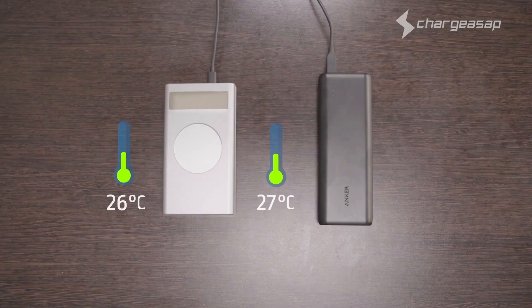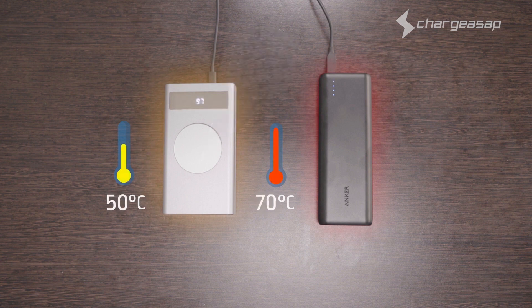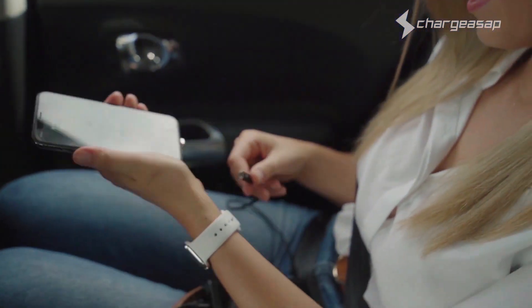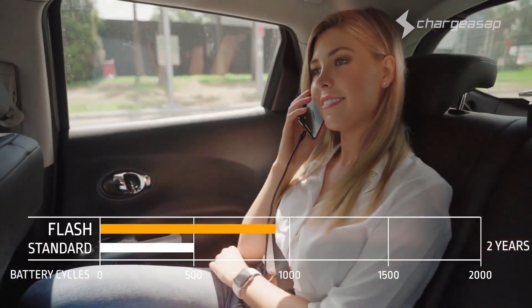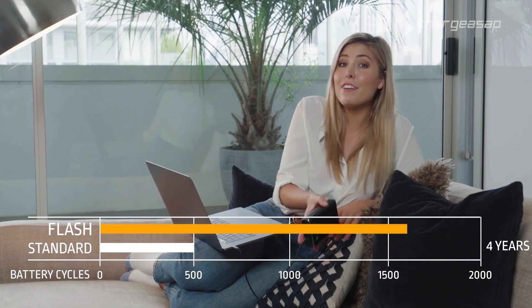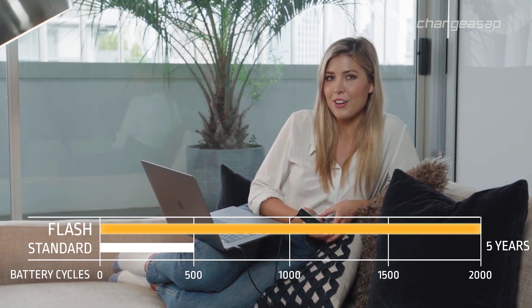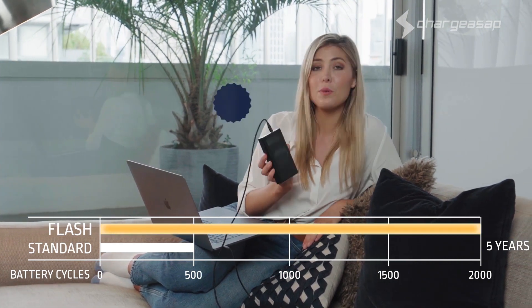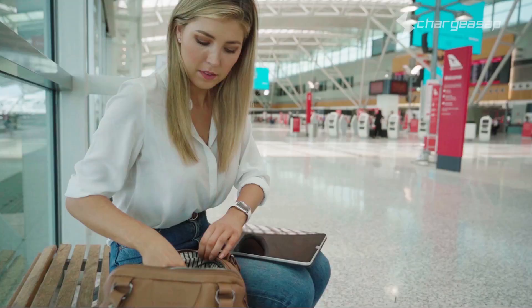Flash is also the world's safest power bank. Through utilizing graphene technology, Flash allows for fast charge at low temperatures compared to standard batteries, with a battery life cycle up to four times longer than standard batteries. Flash is the world's longest lasting power bank — even after five years of daily use, the battery will still feel like brand new.